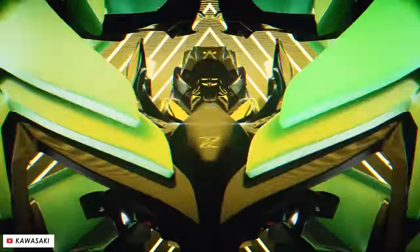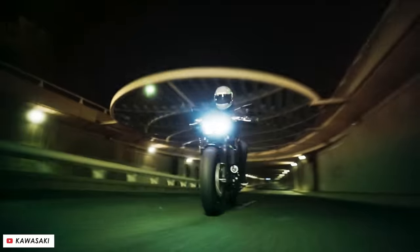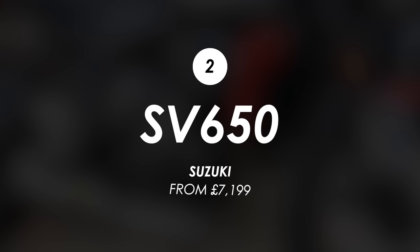For me, this is only the best option if you're a hugely dedicated lover of the Kawasaki brand and styling, because just £60 more will get you a bike that's far superior in my opinion: the SV650 from Suzuki.